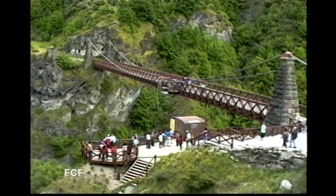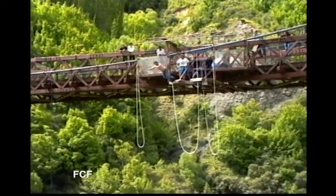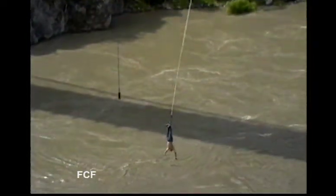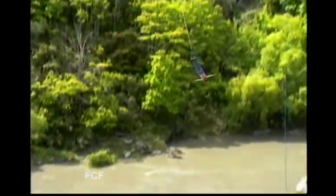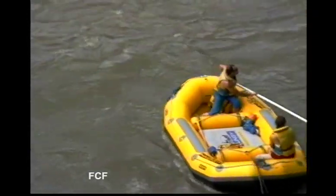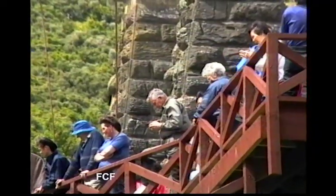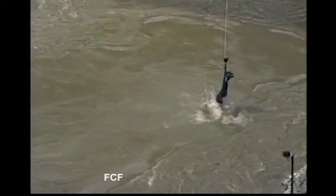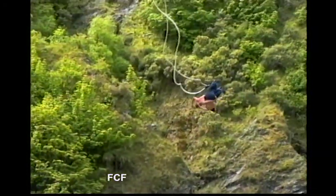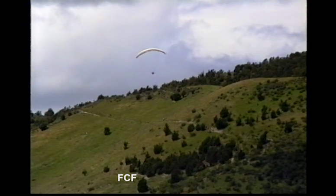We made a stop at the most famous bungee jumping location in New Zealand. Oh, my God. I've never tried this myself.